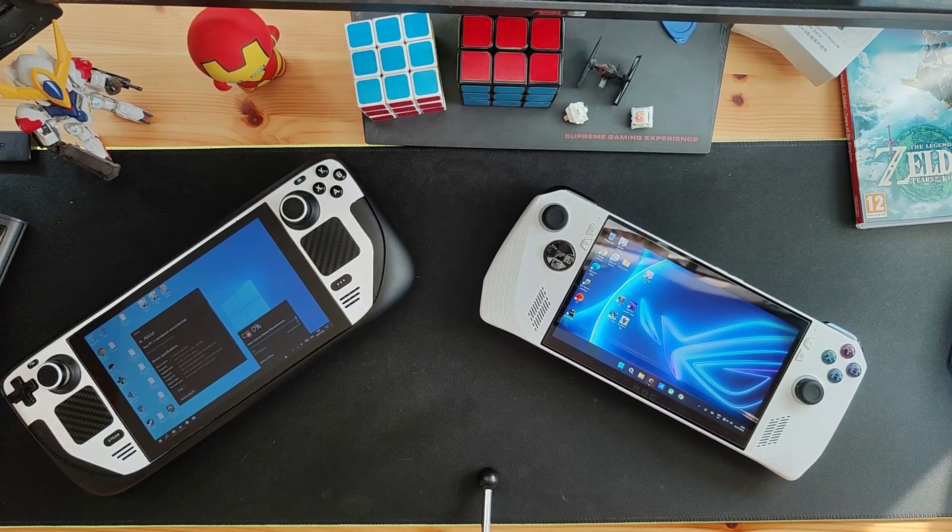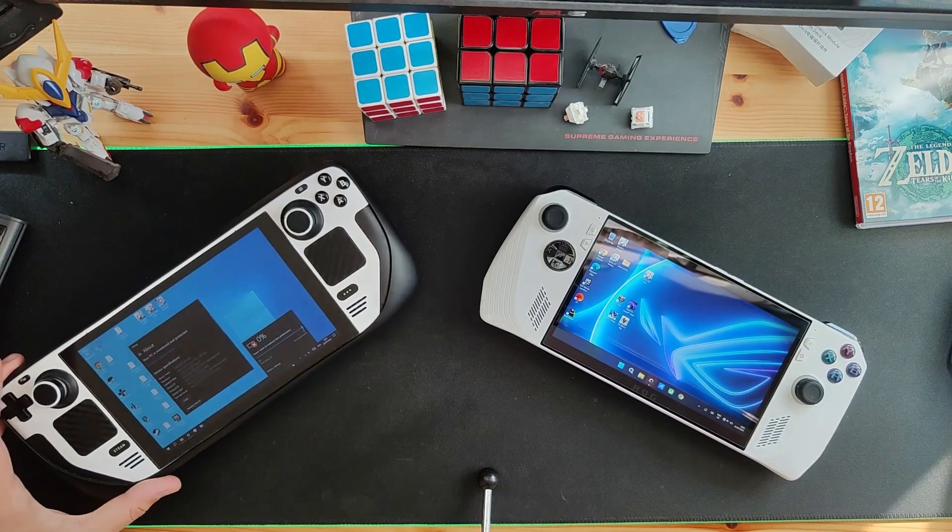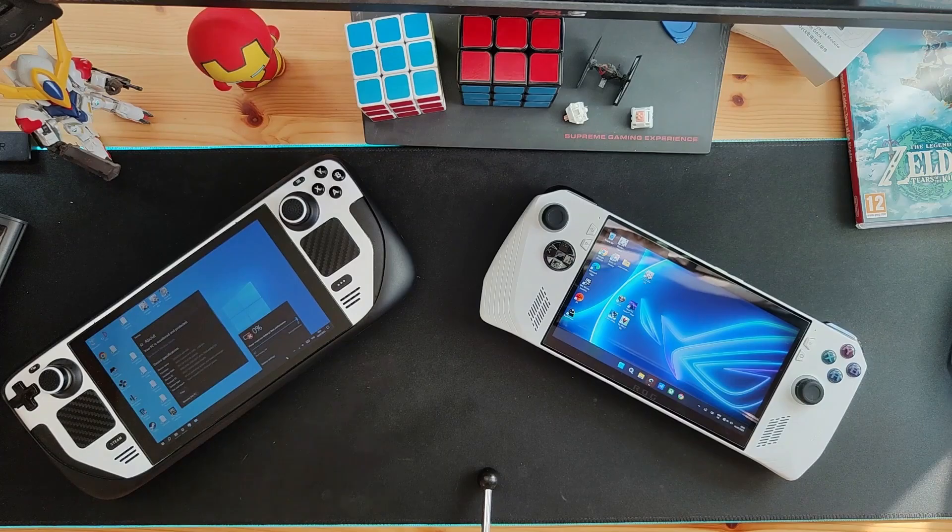My Steam Deck is currently collecting dust, as you can see — it has zero percent because I left it uncharged for too long and had to bring it back from the dead for about five minutes on the charger before this video. The Ally actually charges faster than the Steam Deck, though it also discharges faster. I'm planning on doing a proper review after using both devices a bit longer, maybe in a few weeks.